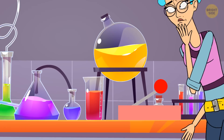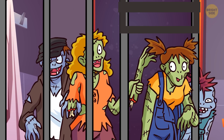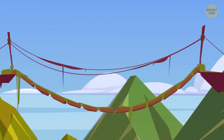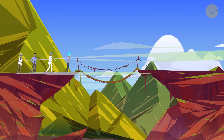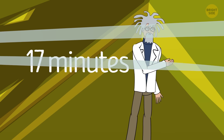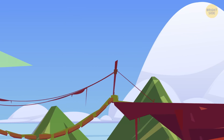Sarah accidentally pulled a lever in a science lab and set free a group of mutant zombies. The four humans left in the lab needed to escape before the zombies caught up. They needed to cross an old rope bridge hanging over a massive gorge. According to the professor's calculations, the zombies would catch up with the lab team in 17 minutes. They needed to get everyone across the bridge before that.